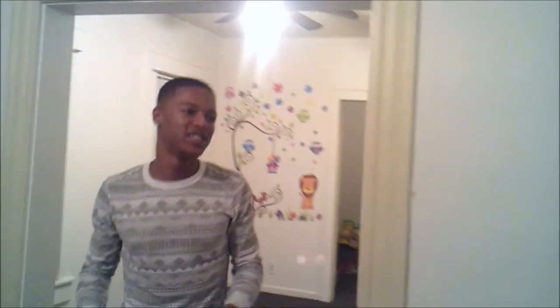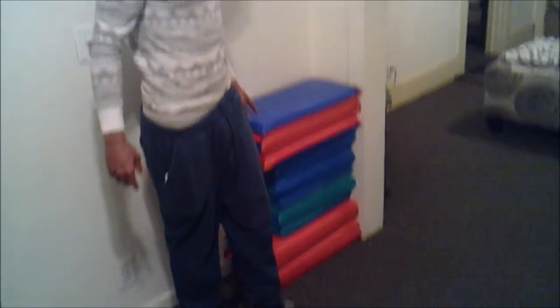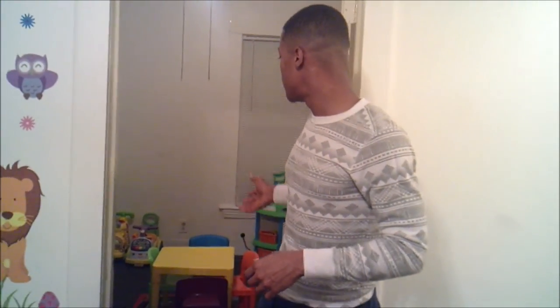Now we're going to go into the dining room. Here I have some sleeping mats, and when it's nap time or if I have some children that may sleep over, we get the sleeping mats out.